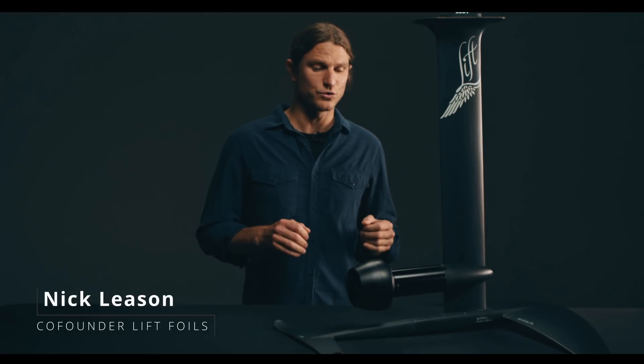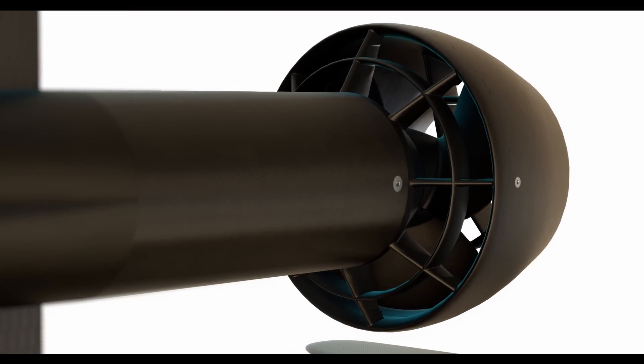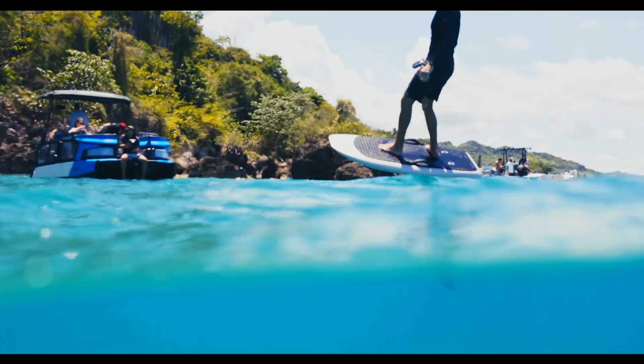Hey everybody, Nick here from Lyft and I am very excited to introduce to you our new Lyft Jet. This product has exceeded my expectations. It's just an amazing ride, and I'm going to tell you why.